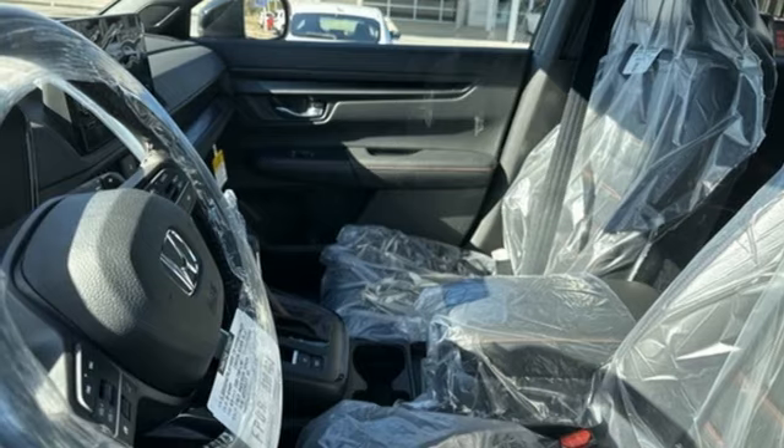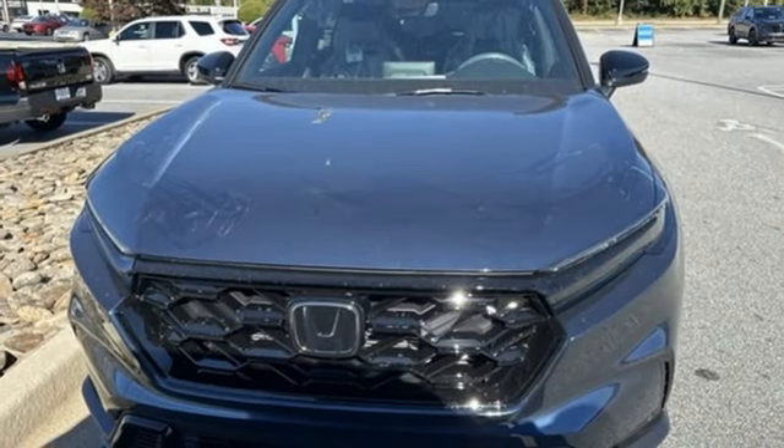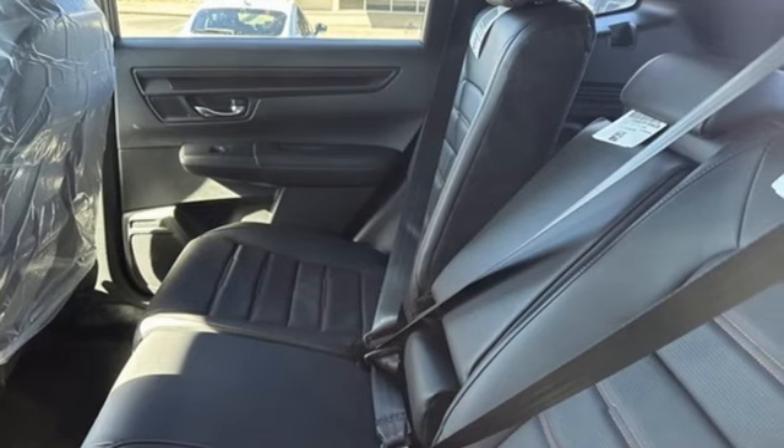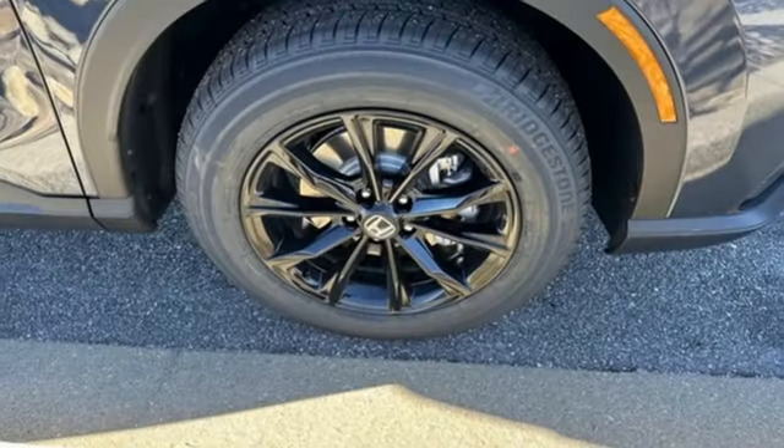Express open and close sliding and tilting sunroof. Doors and push button start proximity key. And continuously variable automatic transmission. It's a Honda, so longevity comes standard.